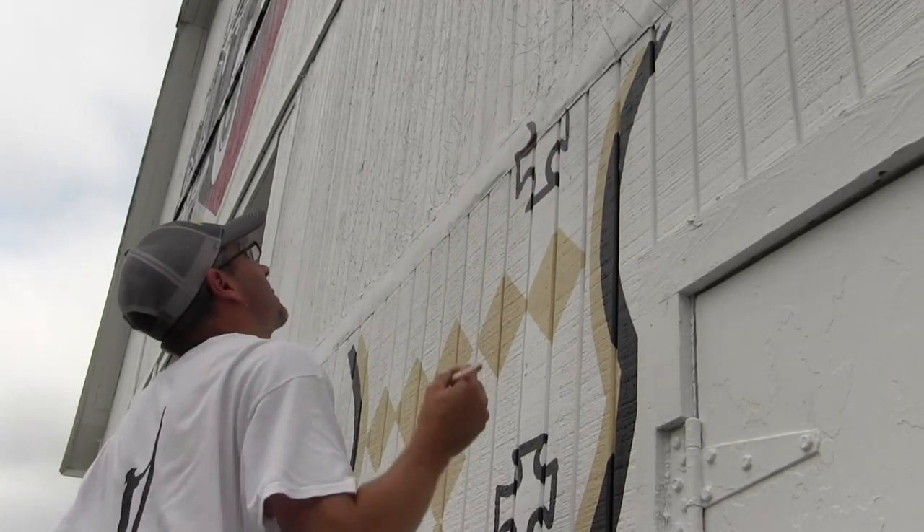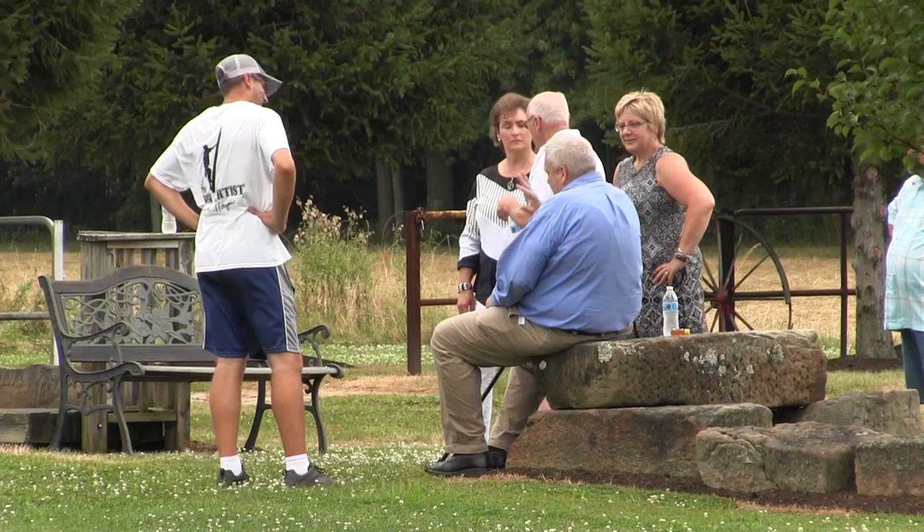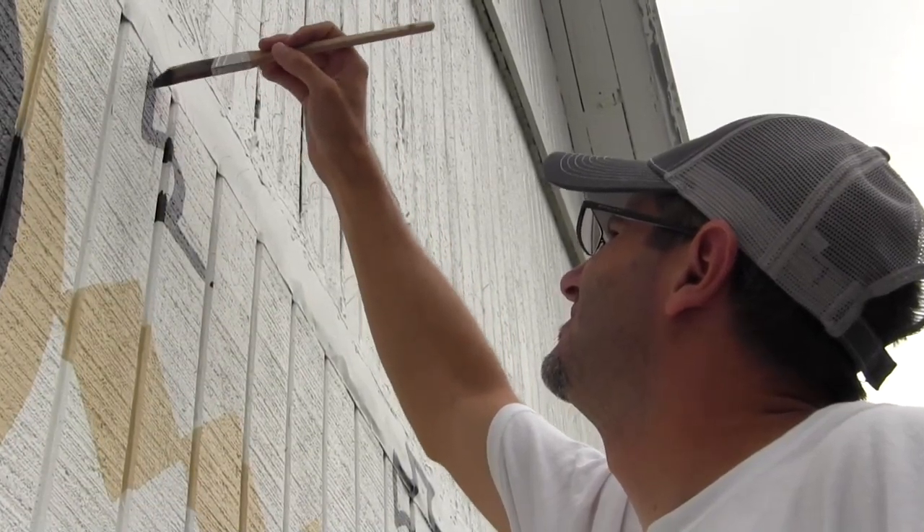Fenstermaker says they are honored to have the mural put on to represent their township, the city, the county, and the state of Ohio to promote tourism. The barn projects are privately funded, with each costing just under $7,000.